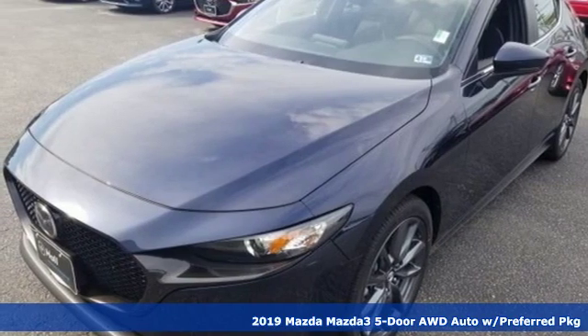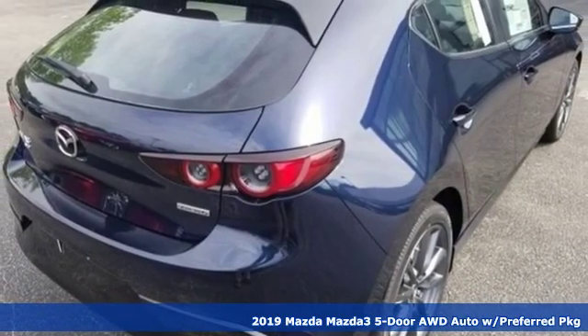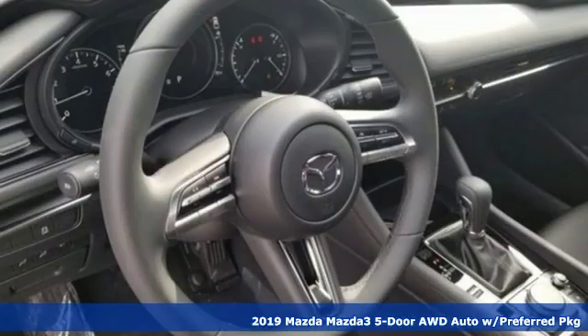Here's a new 2019 Mazda 3 5-door. For all the things that drive you, there's Mazda, and it comes with all the amenities you need.